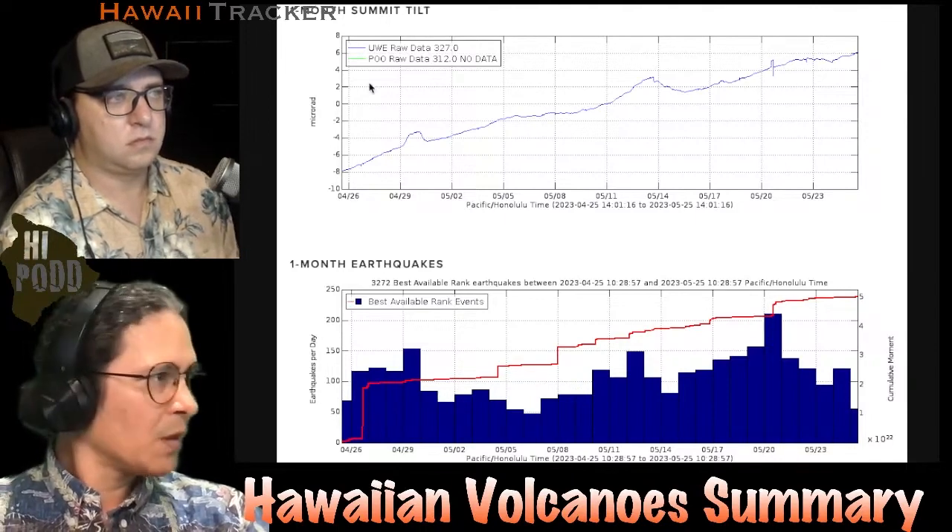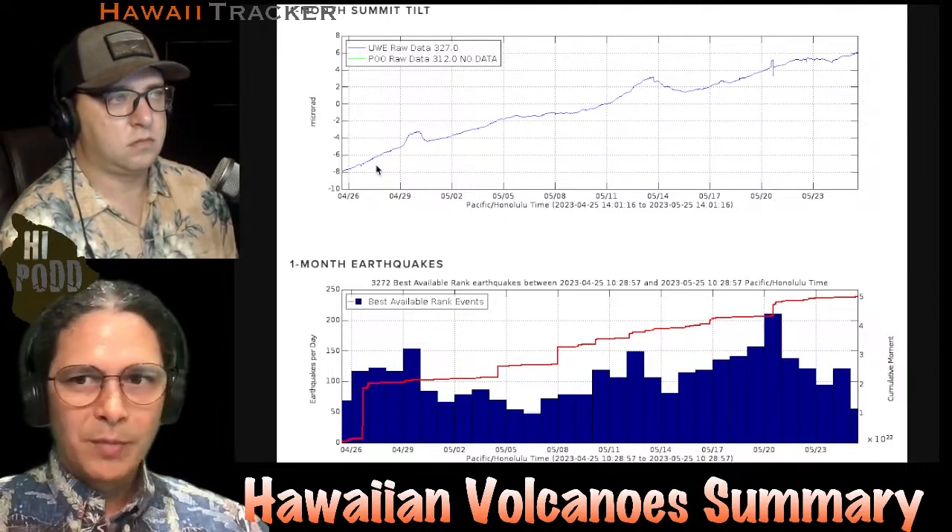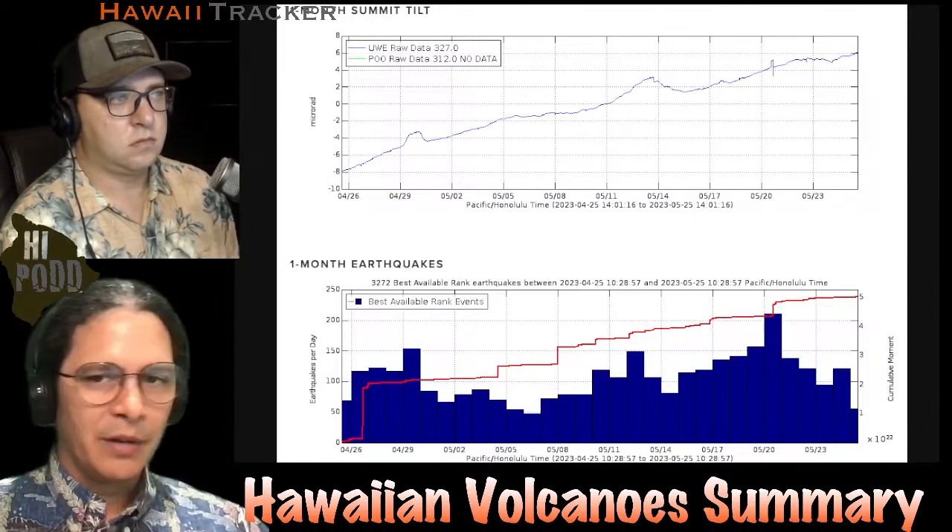So that's the story here on Kilauea. Not a whole lot of change in Mauna Loa. And that's our Hawaiian Volcano Summary for the week. Thank you.